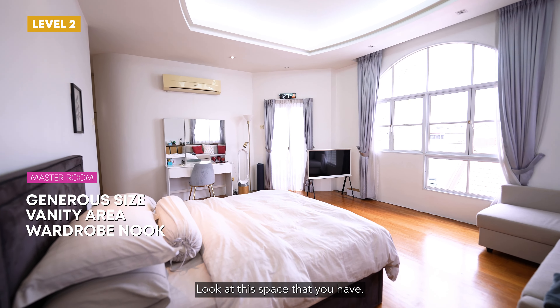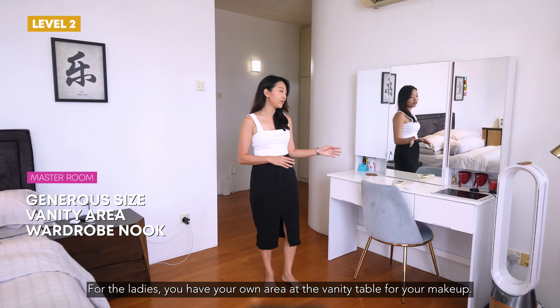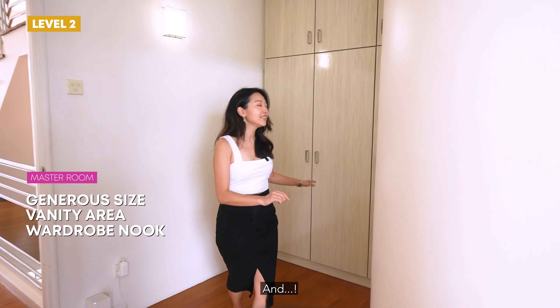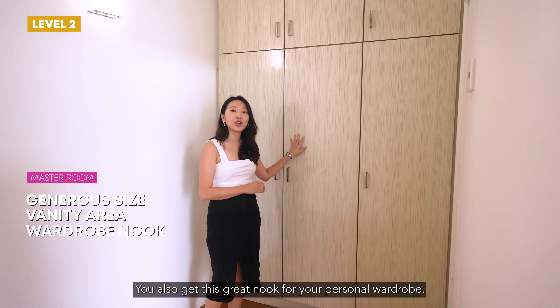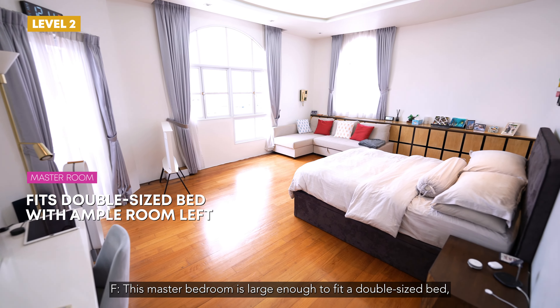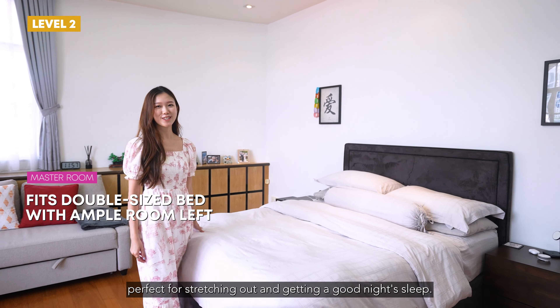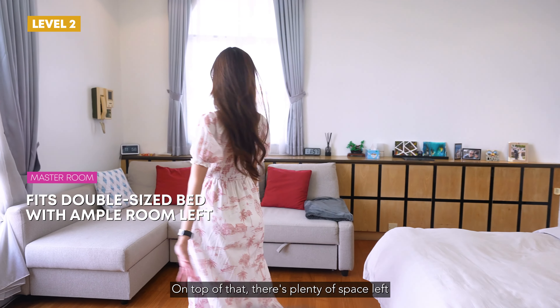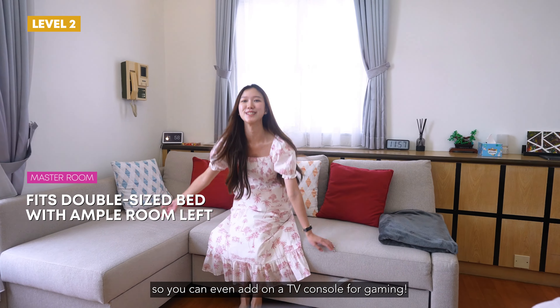Finally, the master bedroom. Look at this space that you have. For the ladies, you have your own area at the vanity table for your makeup. And you also get this great nook for your personal wardrobe. This master bedroom is large enough to fit a double-sized bed, perfect for stretching out and getting a good night's sleep. On top of that, there is plenty of space left so you can even add on a TV console for gaming.